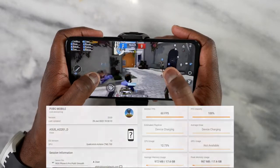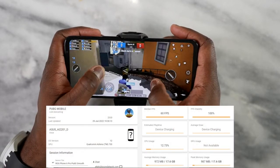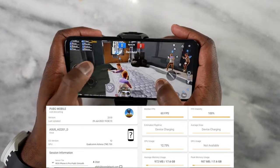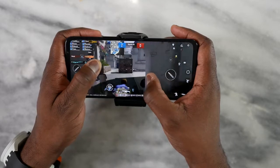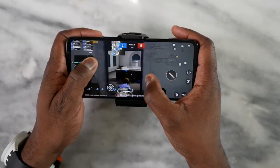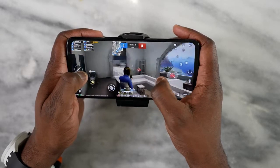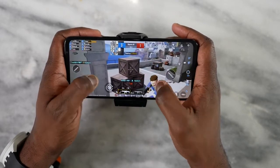Moving on to PUBG Mobile — we ran it on multiple settings: Smooth Extreme and Ultra HD Ultra. On Smooth Extreme, 60 frames per second was locked solid and temperatures were really nice. There's a built-in meter giving you all your game stats, and we also used GameBench here. On Ultra HD Ultra, we got 40 frames per second.